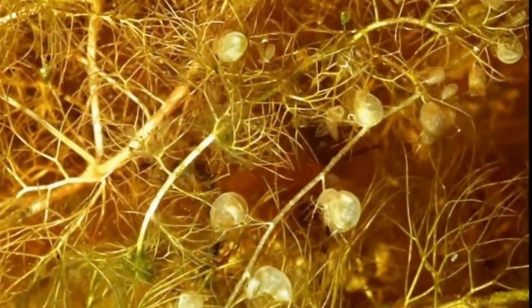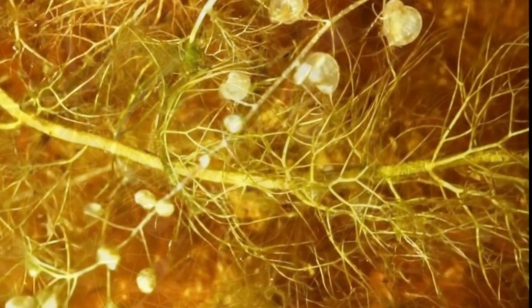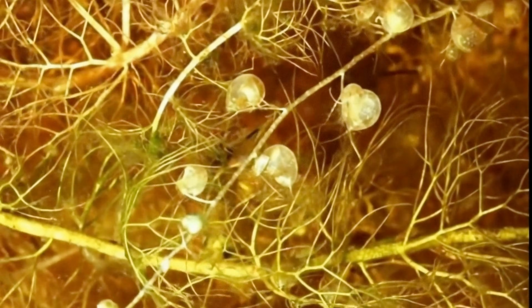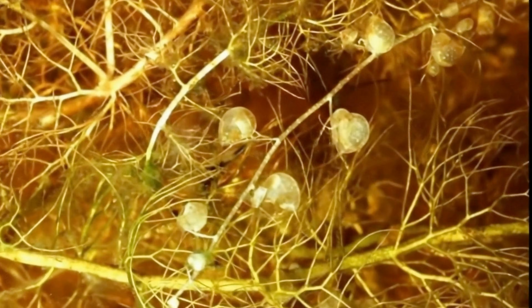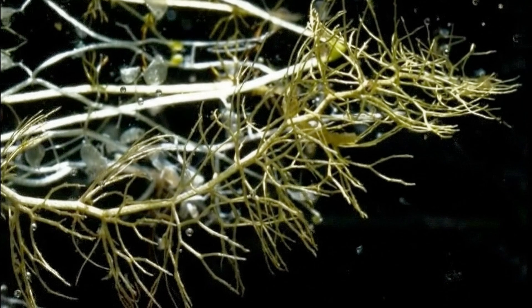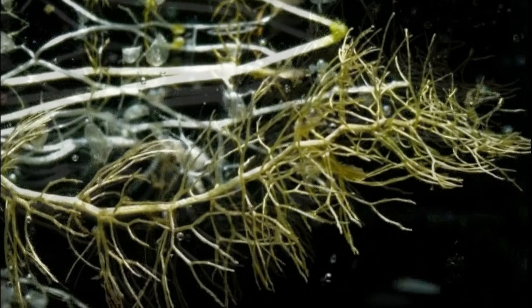Glands inside the bladder begin secreting digestive enzymes to break down the prey. Nutrients from the prey are absorbed through the bladder wall. The digestion and absorption process lasts several hours. After digestion, the trap begins pumping water out again to restore the negative pressure, resetting the trap for its next capture.